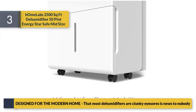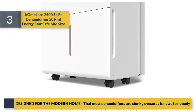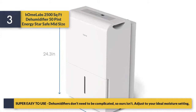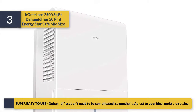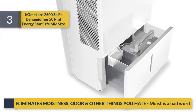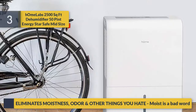Designed for the modern home — most dehumidifiers are clunky eyesores, and that's news to nobody. Super easy to use: dehumidifiers don't need to be complicated, so this one isn't — adjust to your ideal moisture setting. It also eliminates moistness, odor, and other things you hate.